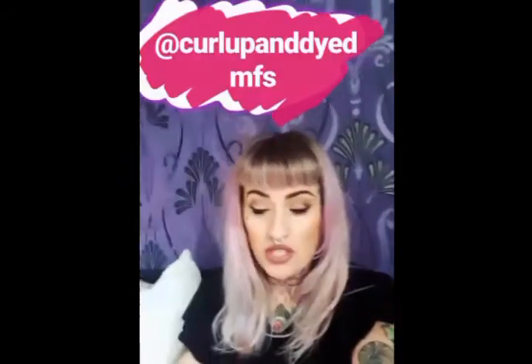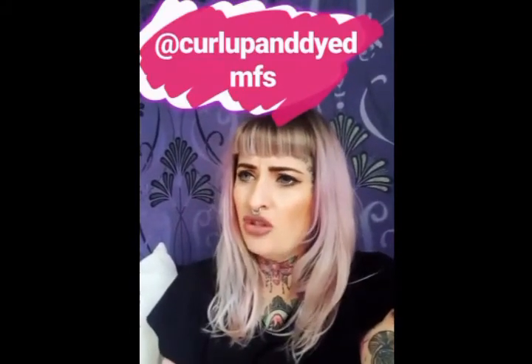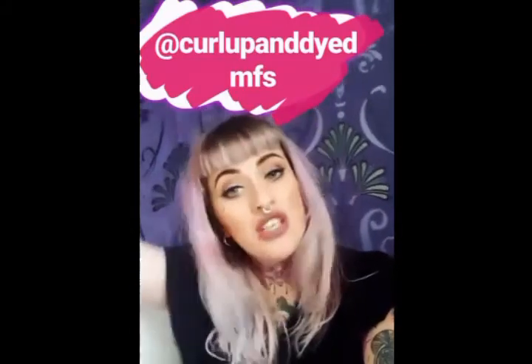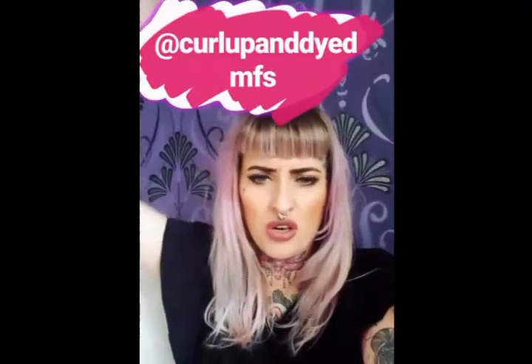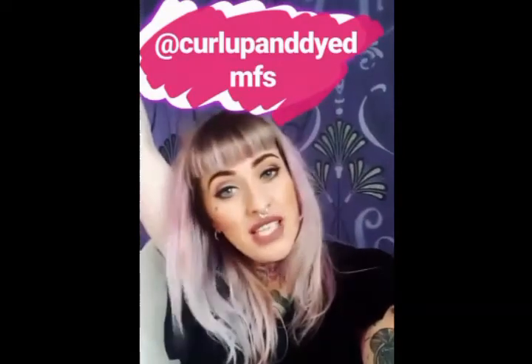I want to say thank you to Manic Panic UK for letting me take over their Instagram today. I hope I wasn't too geeky or cringy — I might have been a bit cringy. I say 'woohoo' too much. Now I'm finished, I'm going to go and make a proper Scottish dinner of mince and tatties — buzzing for my dinner!